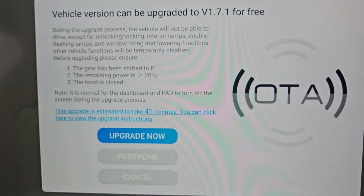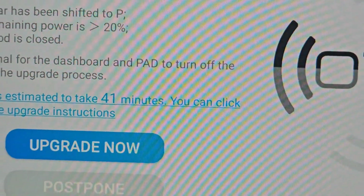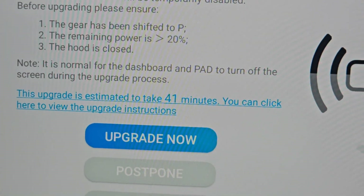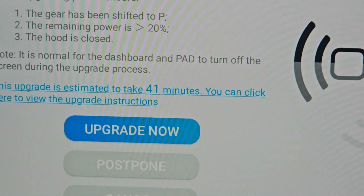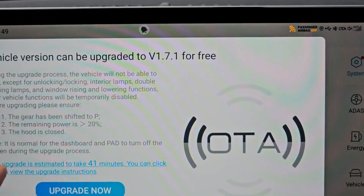The usual things apply — it has to be on 20% or over to do the update, and we've got 32% here. It talks about the dashboard stuff during the update and everything like that, so it's going to take about 41 minutes. We'll probably come back after we've done it, but let's just have a little look at what new features are going to be there.